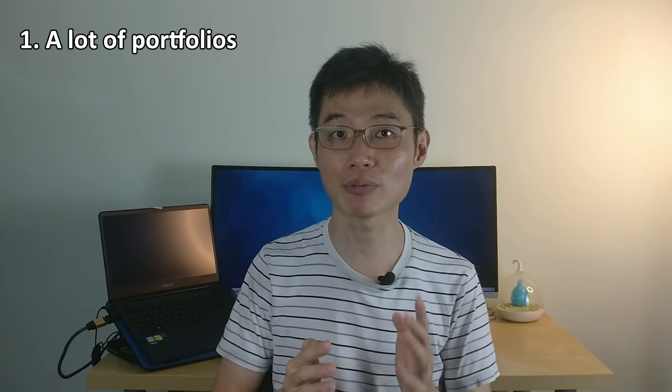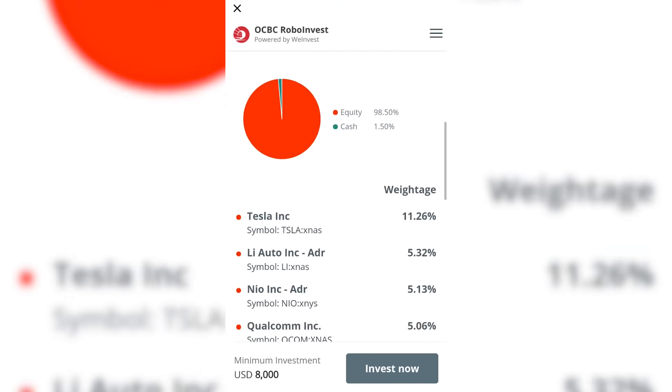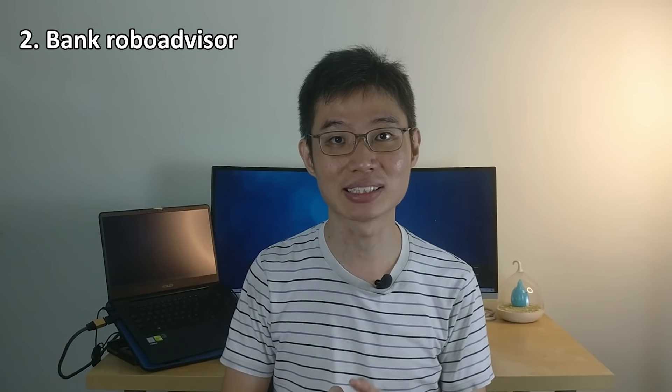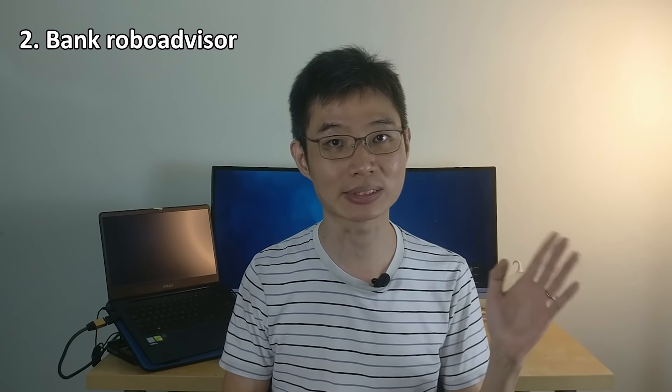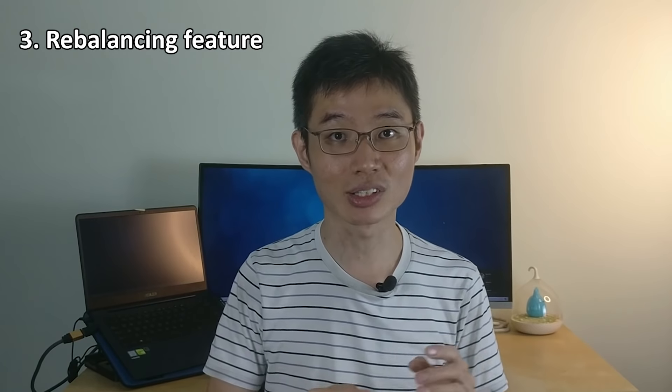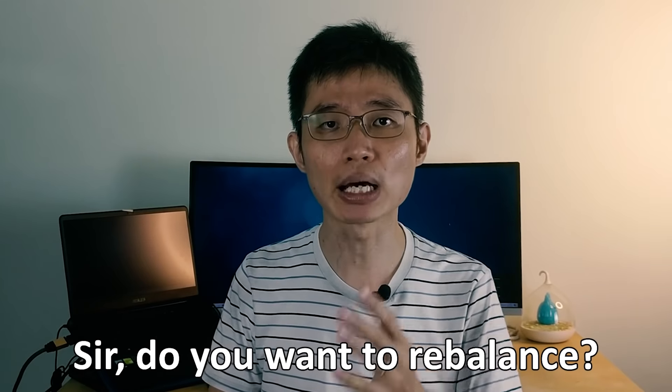Let's talk about what I like about OCBC RoboInvest. First, it lets you invest in a lot of different portfolios, so you have tons of choices. If you want slow and steady, you can go with the defensive portfolio. Or if you want to invest in the electric vehicle sector but don't want to go all-in on one stock, you can invest in the electric vehicle portfolio. Second, it's a bank robo advisor, so it comes with extra benefits — it's financially stable, has bank-level security, and you can directly access it in your OCBC app or through the website. Third, the rebalancing feature gives you more flexibility, since it asks you whether you want to rebalance rather than doing it automatically.